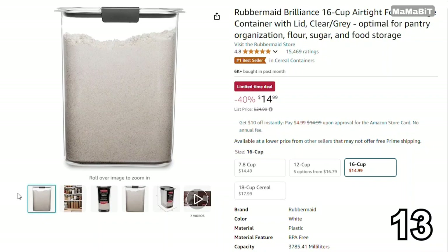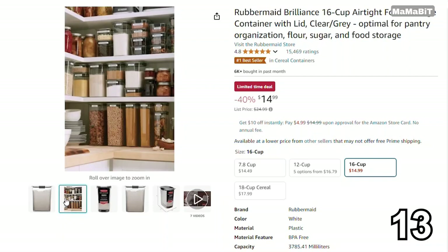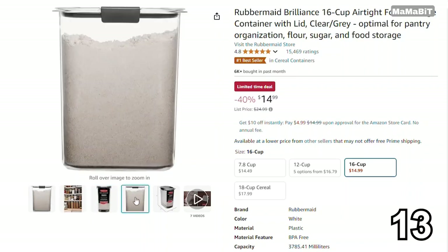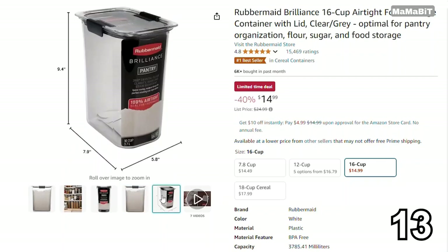If you're looking for a versatile food storage solution, the Rubbermaid Food Storage Container is a great deal. Originally priced at $25, it's now just $15, saving you $10. It features durable BPA-free plastic that's microwave, dishwasher, and freezer-safe. The airtight lids keep your food fresh longer, and the clear design lets you easily see what's inside.